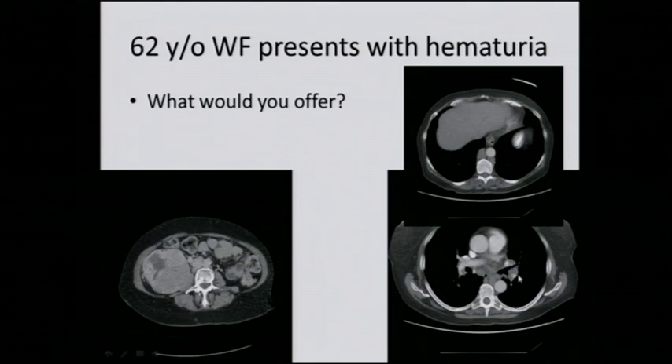This is her CAT scan of the chest, and she has enlarged lymph nodes here — so she does have metastatic disease in the chest. There are enlarged lymph nodes in the chest, and again here we see the mass in the right kidney. With this information — large mass in the right kidney, enlarged lymph nodes near the right kidney, and lymph nodes in the chest — how would your management change?